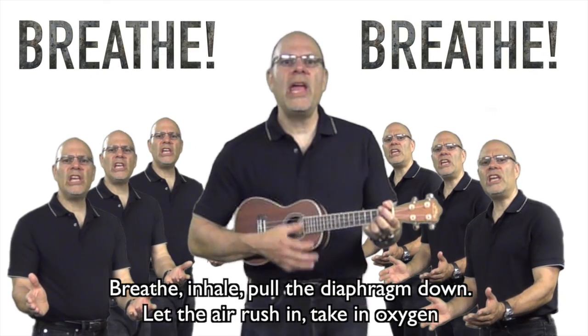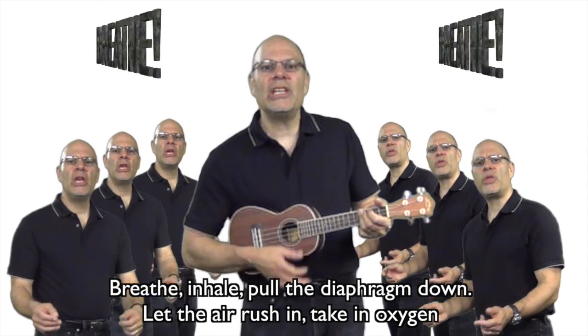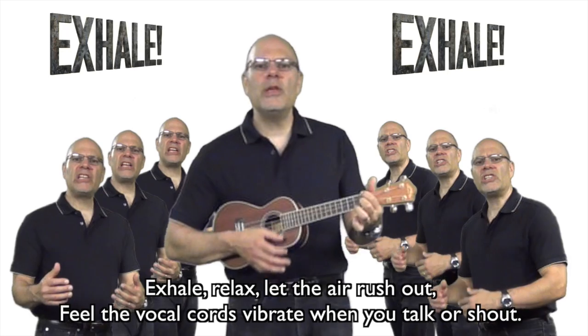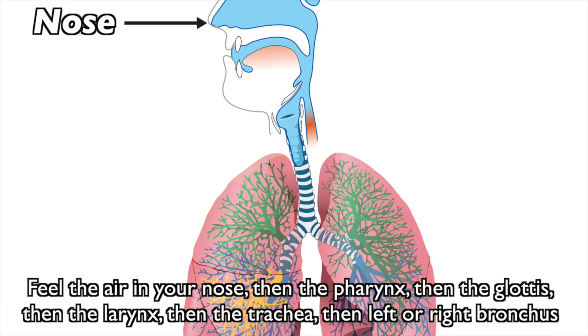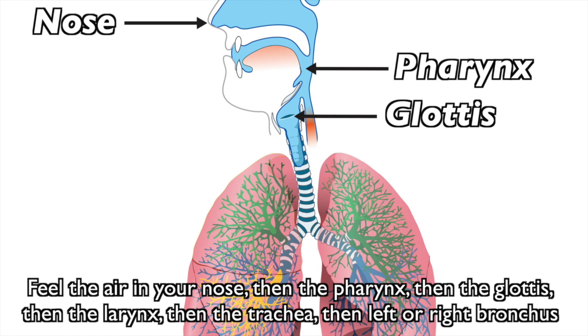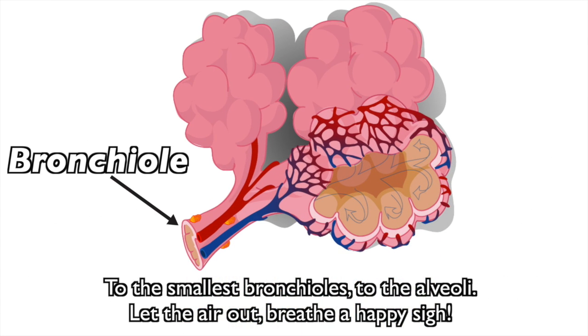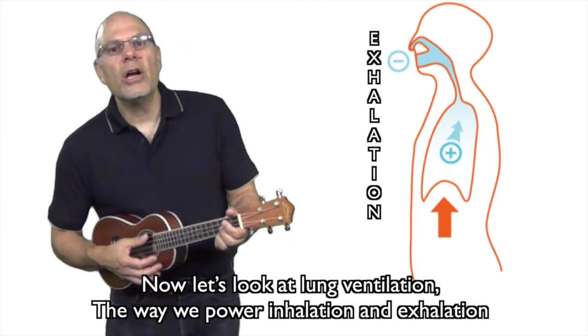Breathe — inhale, pull the diaphragm down. Let the air rush in, take in oxygen. Exhale, relax, let the air rush out. Feel the vocal cords vibrate when you talk or shout. Feel the air in your nose, then the pharynx, then the glottis, then the larynx, then the trachea, then left to right. Bronchus to the smallest bronchioles, to the alveoli. Let the air out, breathe a happy sigh. Now let's take a look at lung ventilation.